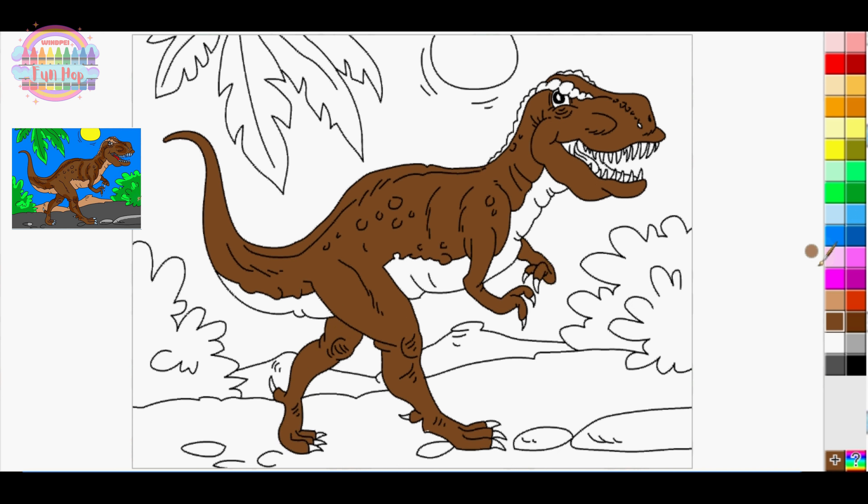Embark on a roaring Jurassic art expedition with us! Join in the coloring excitement as we bring the mighty T-rex to life with vibrant colors and creative flair. In this thrilling video, young paleontologists and Dino enthusiasts will have the chance to add their artistic touch to the powerful T-rex.